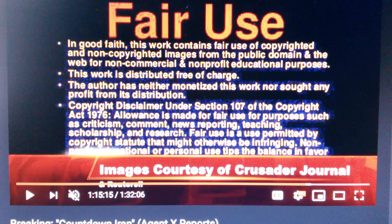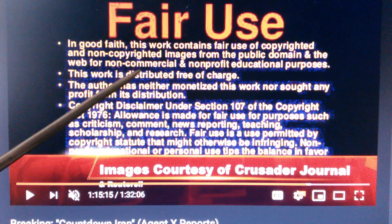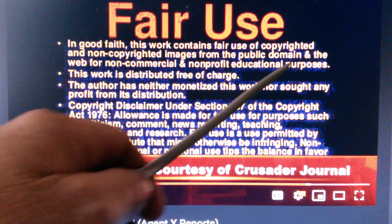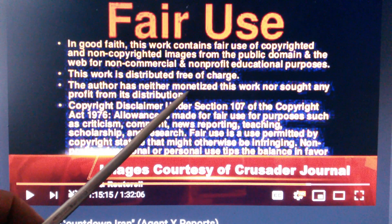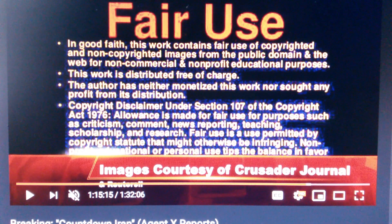Howdy folks, welcome back. Let's do our fair use disclaimer. In good faith, this work contains the fair use of copyrighted and non-copyrighted images from the public domain and the web for non-commercial, non-profit, educational purposes. This work is distributed free of charge and is not monetized. So let's get into it.